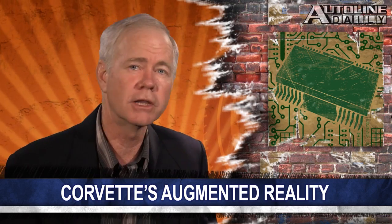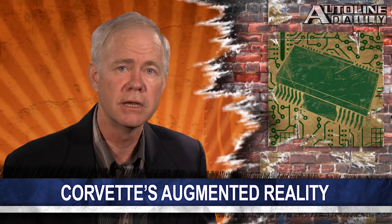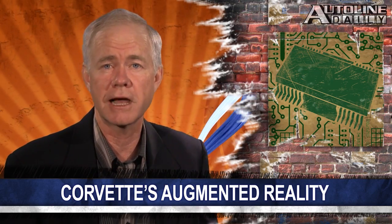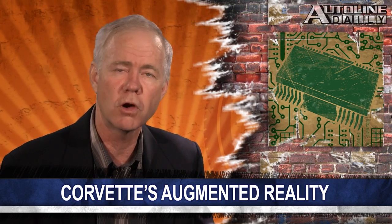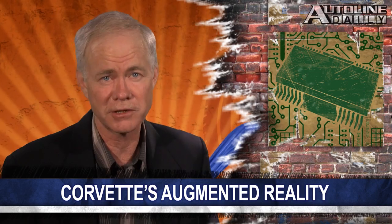The Pratt & Miller system is the only one of its kind currently in racing, and it does have plans to sell the technology to other teams in the future, although pricing has yet to be determined. Augmented reality is going to start showing up in production cars too before this decade's out — it'll be used to alert drivers to upcoming road hazards, traffic situations, and will even be incorporated into the navigation system.